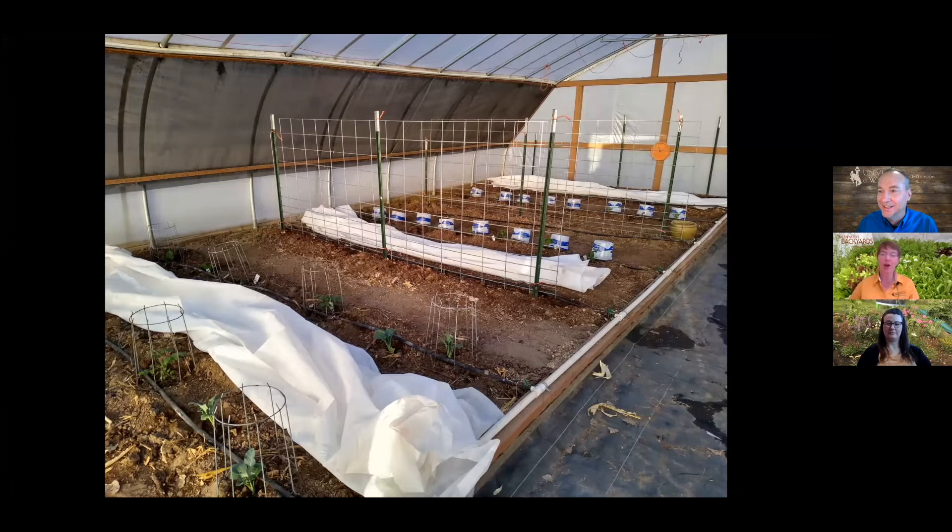A viewer asks how to pick seeds suitable for Wyoming's high desert climate. Jeff says timing is everything — look for varieties with 100 to 115 days to maturity. The main limiting factor in Wyoming is cold, which determines growing season length. Jenny confirms. Whether inside or outside, you need water for production, and growing season length is dictated by when cold arrives.